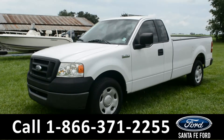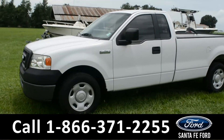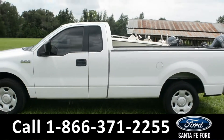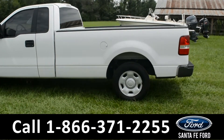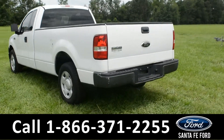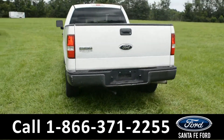This 2006 Ford F-150 XL has alloy wheels and tinted windows. For more information, remember to visit us online at SantaFeFord.com, where you can also view the Carfax.